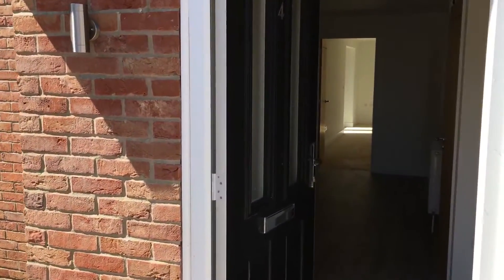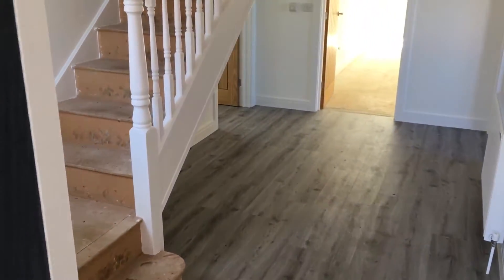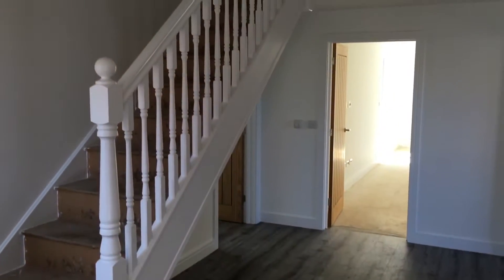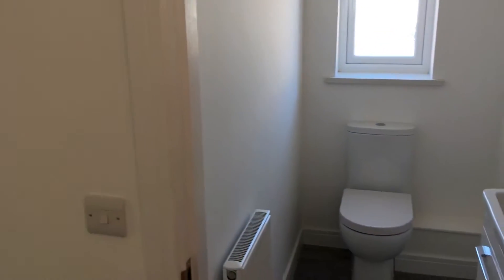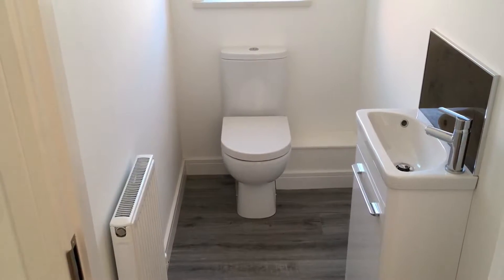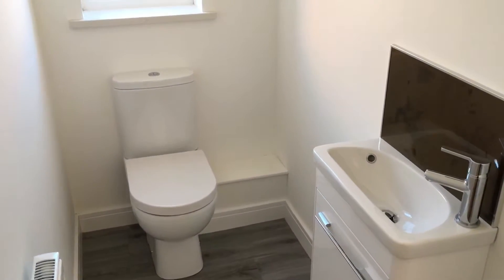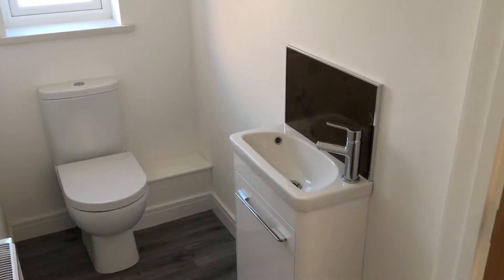We're going to move inside. There's a good-sized spacious entrance hall with stairs at the side. There's a door that leads into the boiler cupboard, and then we have a cloakroom at the side. All good fittings — always uses good quality fittings. It's a white suite with tiled aqua board upstand over the sink as well.